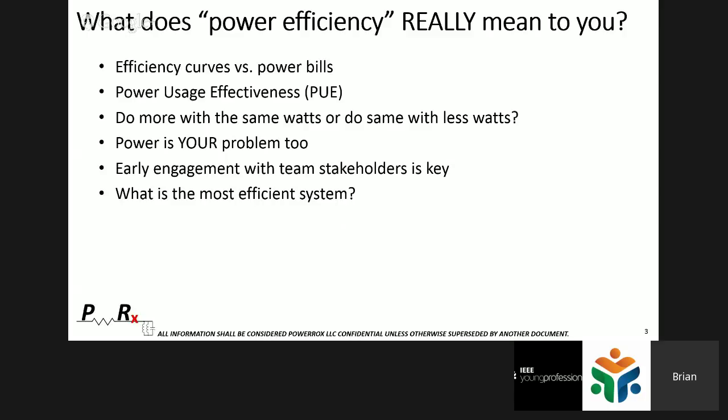Power Usage Effectiveness, or PUE, is an industry metric for data centers. It measures the total power coming into the building versus how much is dedicated to the data center itself. The closer to one you get with that ratio, the more ideal — it means all the power being delivered to the building is going to the data center. The higher the number, the more you're putting into overhead.